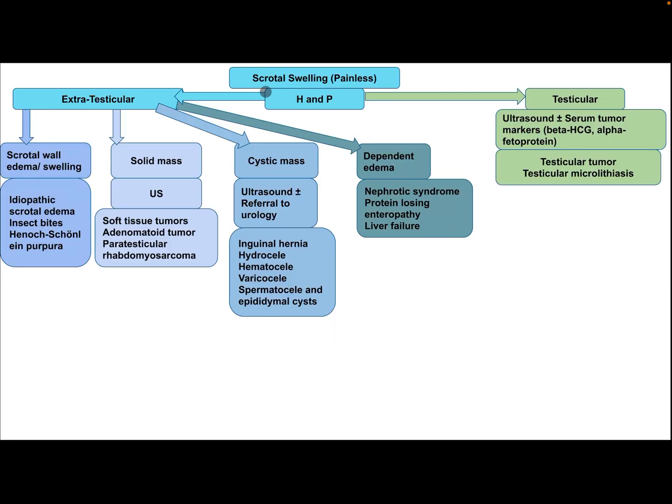This is another approach to scrotal swelling — painless — after performing history and physical examination. Either it is extratesticular or testicular. If there is testicular swelling or enlargement, the patient needs ultrasound and serum tumor markers including beta-HCG and alpha-fetoprotein. Consider testicular tumor or testicular microlithiasis.